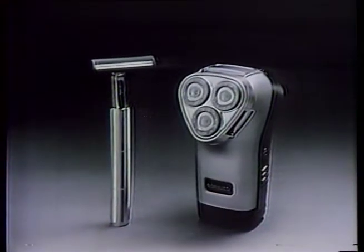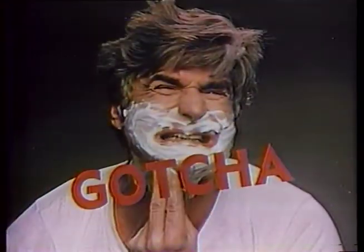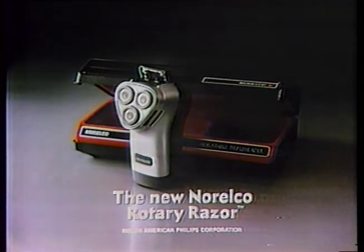Both give you a close shave, but there is one thing they offer that Norelco doesn't. Gotcha. The new Norelco Rotary Razor. Very close, but no gotcha.